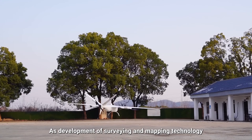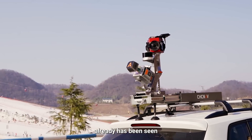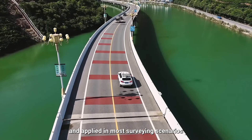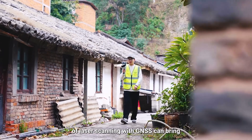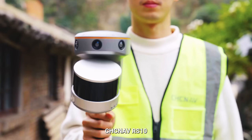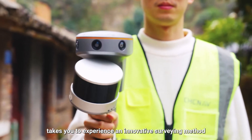As development of surveying and mapping technology, laser scanning techniques have already been seen and applied in most surveying scenarios. What different experience does the combination of laser scanning with GNSS bring? The CHCNAV RS-10 takes you to experience an innovative surveying method.